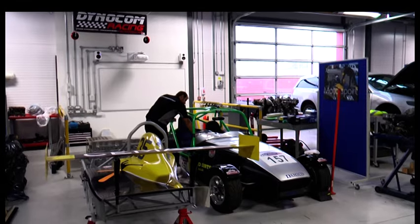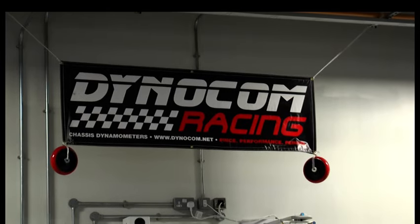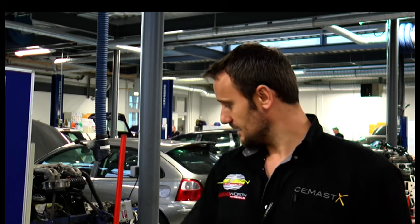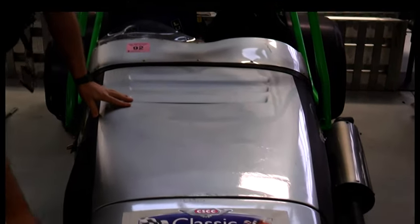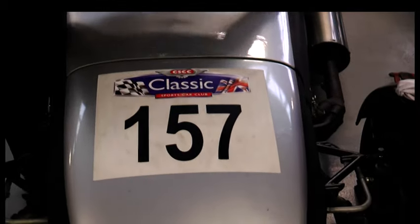Tonin has been the motorsport lecturer at Seamast for the last two and a half years and says that racing the cars the students work on gives them a unique engagement. In order to run the course, we need to have involvement in motorsport. This is a Westfield — it's usually used for testing mainly, to get experience from students. They usually work on it in correlation with their syllabus.